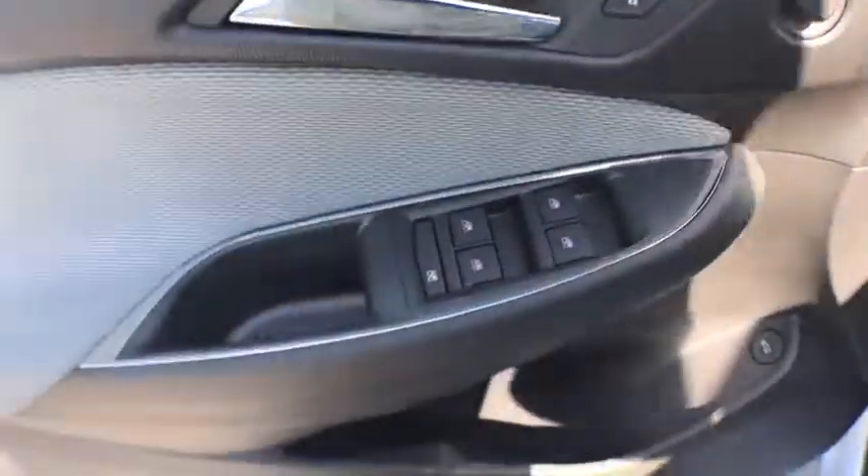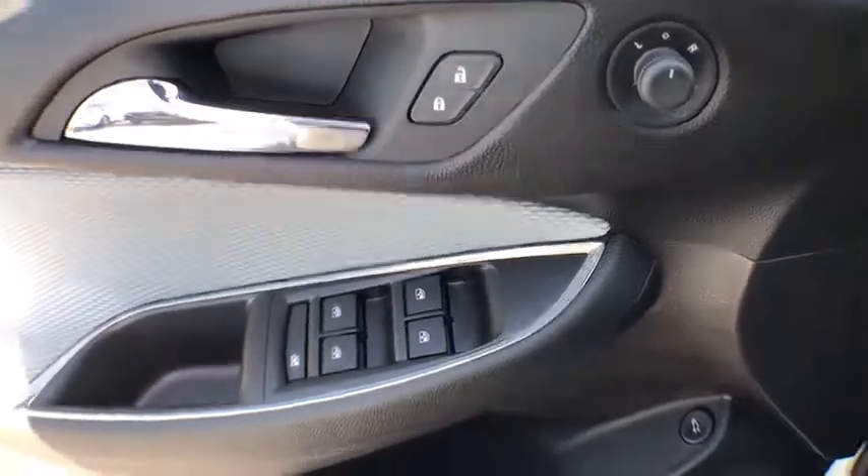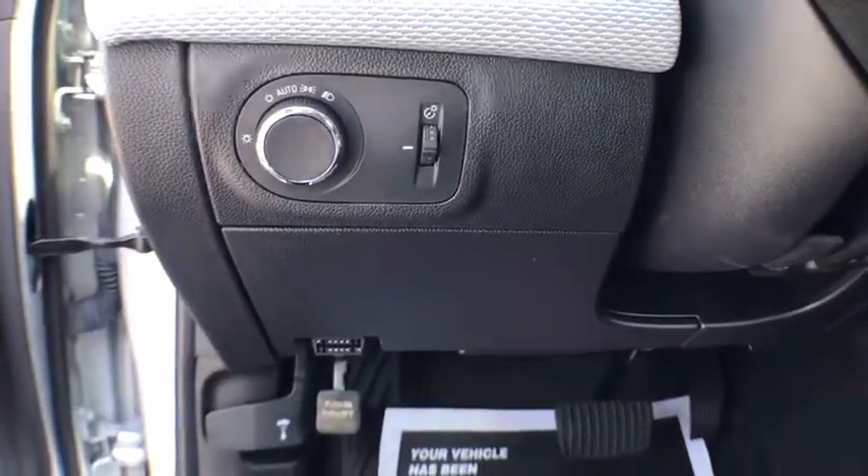Daytime Running Lights, Power Mirrors, Power Outlets, Rear View Camera, Tilt Steering Wheel, Vanity Mirrors, Cup Holders.